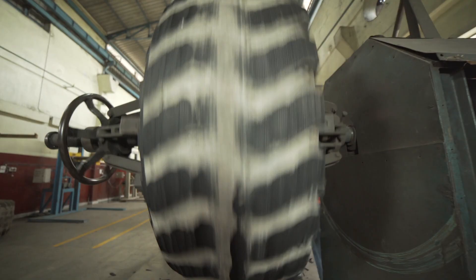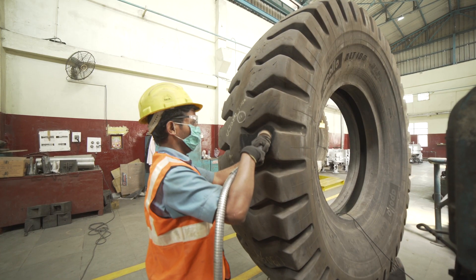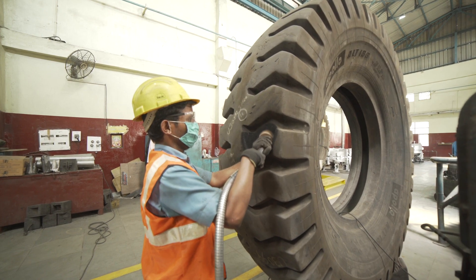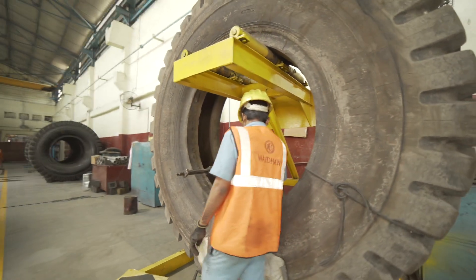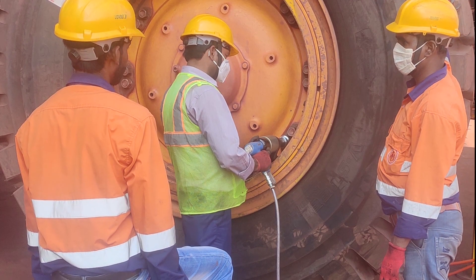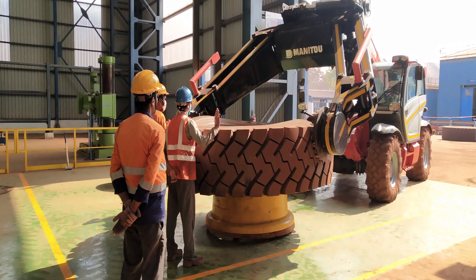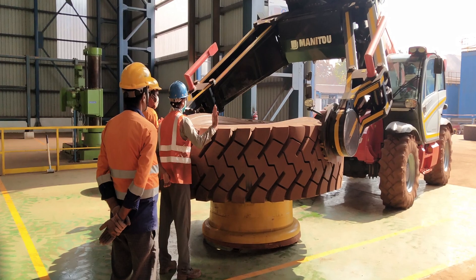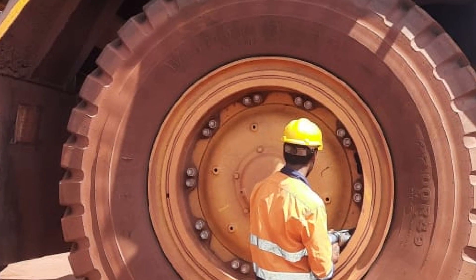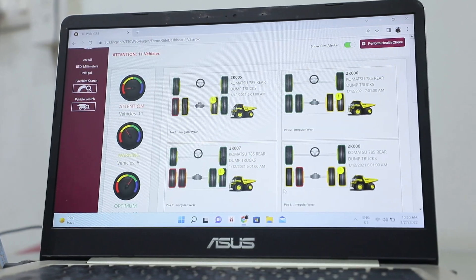Moving on to our next section, which is tyre cut repair. Here, we handle cuts and other damages on tyres, with tyre size ranging from 24-inch to 57-inch. Vaidhan Group provides total tyre management service, which gives a complete tyre solution starting right from the supply of new tyres to its day-to-day maintenance and record-keeping using world's best tyre management software.